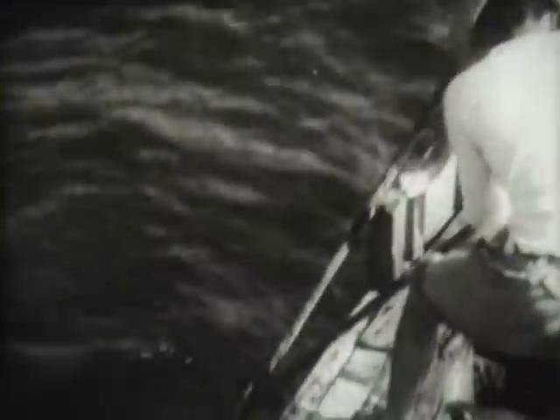Further aft, we discover another stranger, evidently after our catch too — a hammerhead shark. And he comes aboard.